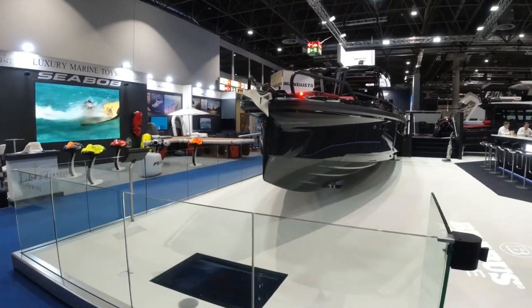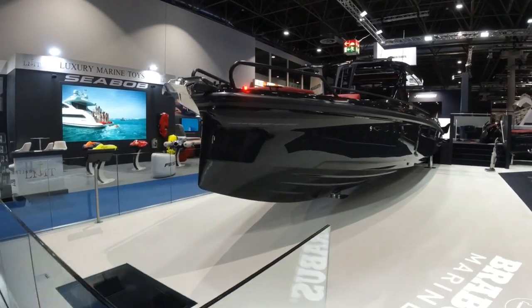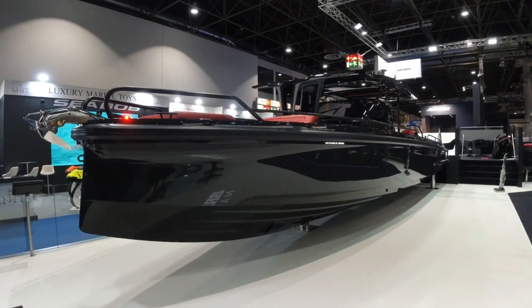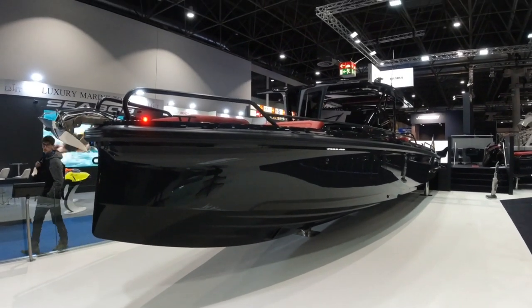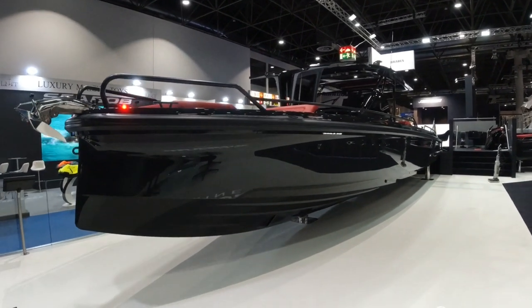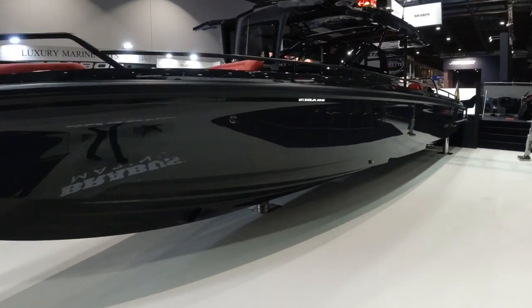The boat as displayed here is around 550,000 euros including 19% German VAT. She has the optional wet bar package in the cockpit, extended navigation, and a full carbon fibre pack. Let's head on up and we'll take a look inside.